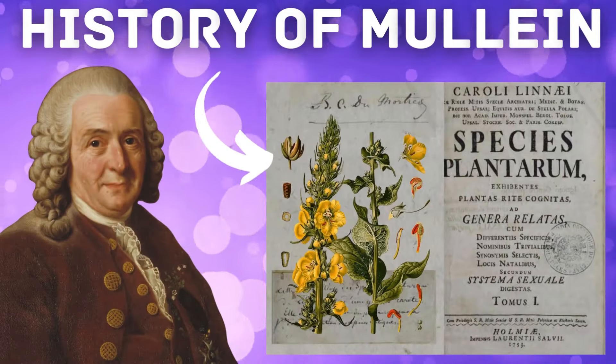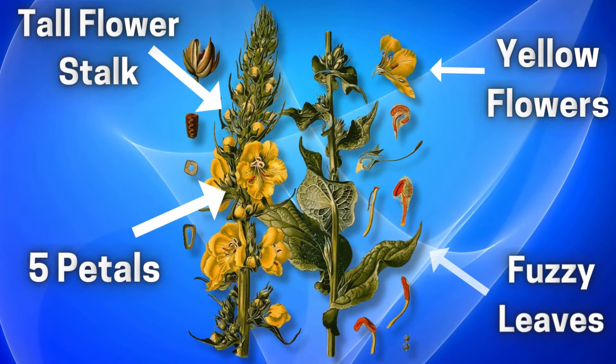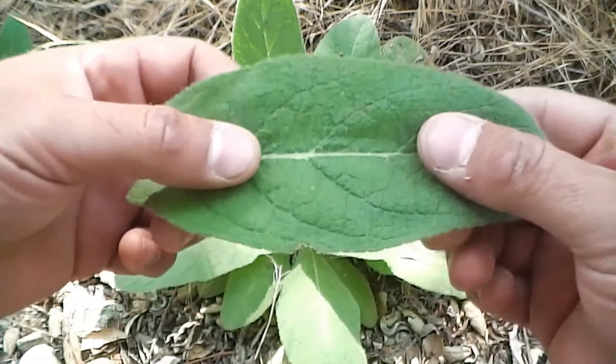In this video, we're going to go over the history of the plant, the many medicinal uses it serves, and how to properly identify it. So get comfortable, and let's learn about this amazing plant that's probably growing outside somewhere near you.